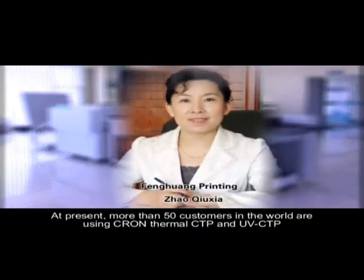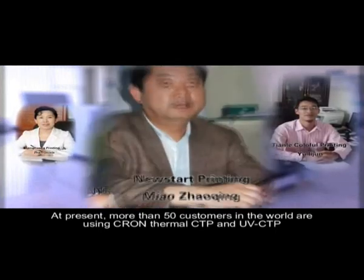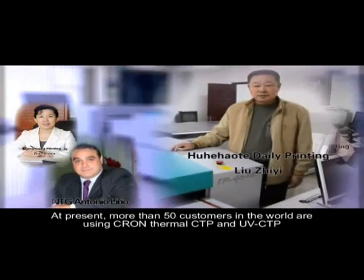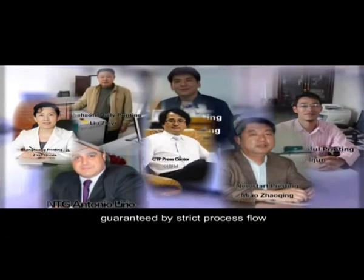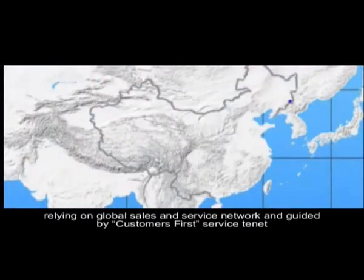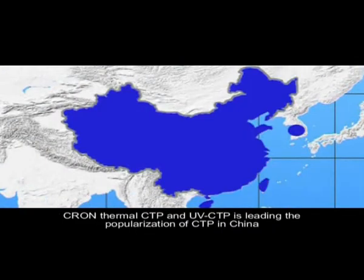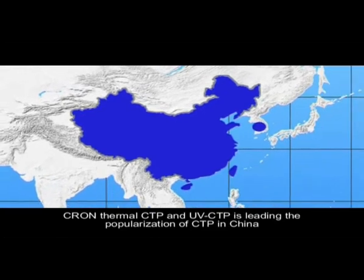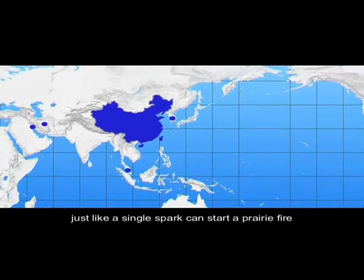At present, more than 50 customers in the world are using Cron Thermal CTP and UV CTP. Supported by mighty research and development strength, guaranteed by strict process flow, relying on global sales and service network, and guided by a customers-first service tenet, Cron Thermal CTP and UV CTP is leading the popularization of CTP in China, just like a single spark can start a prairie fire.